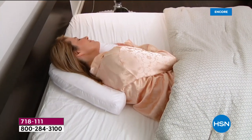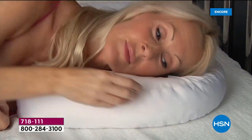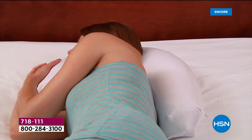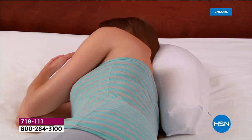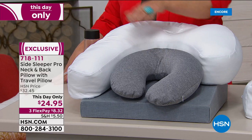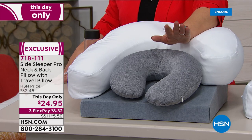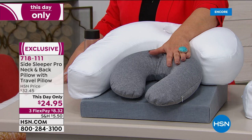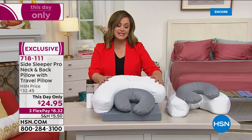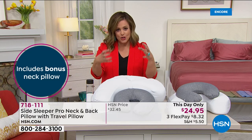It's got its own little ear cup for you to literally rest your ear in, so your ear is not folded, you're not uncomfortable, you're not getting a numb ear in the middle of the night. You're getting a side sleeper pillow for your neck and back, plus as a bonus the great little neck roll or travel neck pillow. I have paid more than $25 for just this little neck roll at the airport. To get the side sleeper pillow and the bonus neck roll is an awesome offer — one day only price tonight at midnight, $24.95, or three flex pay of $8.32.